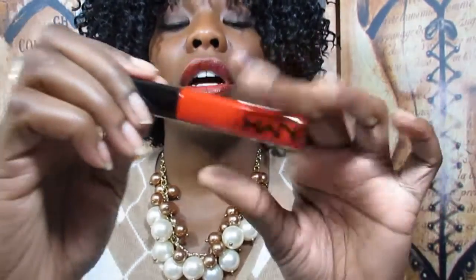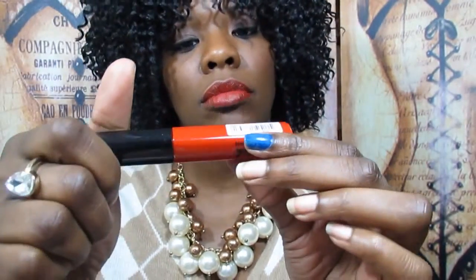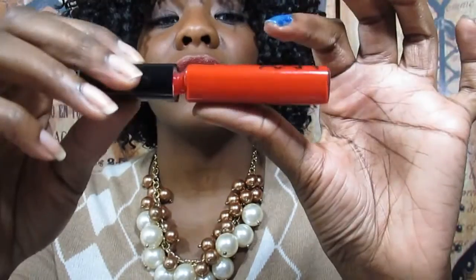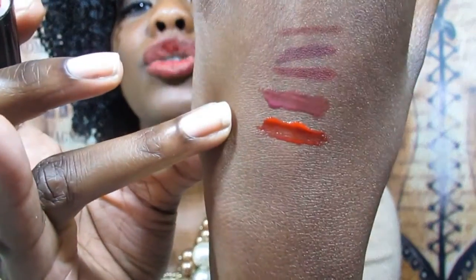Next up is a NYX Mega Shine Gloss in the color Perfect Red — super bright. It looks pretty intimidating on camera with orange undertones but it actually has more blue undertones in person. I know people on YouTube either hate or love these, but I'm a fan of the mega shine lip glosses. I like the consistency and the color payoff. Sometimes they get a little messy and some product comes off when you close it, but it's not that big of a deal.